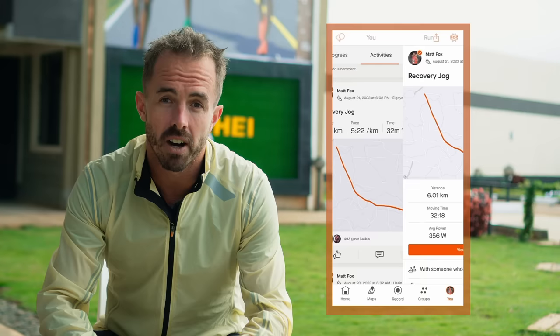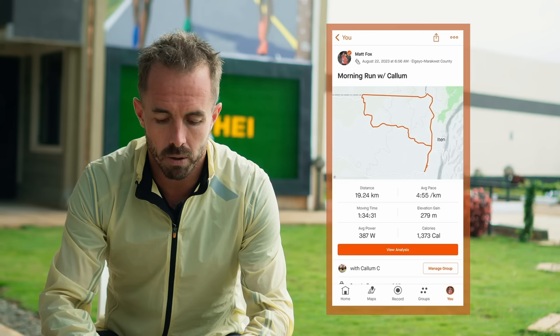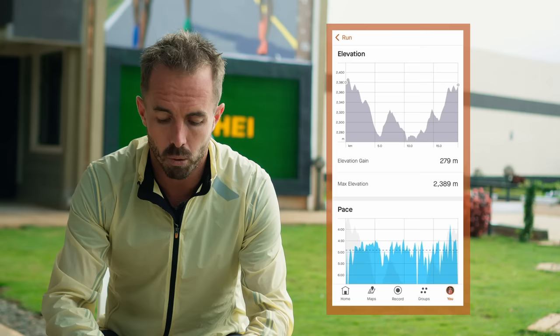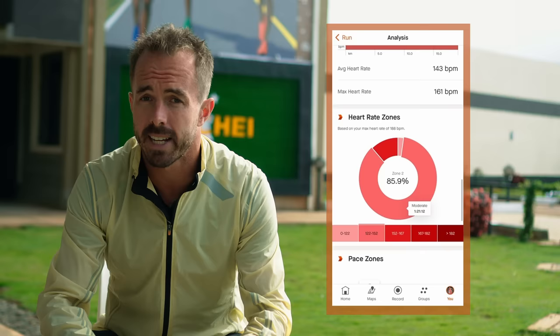On Tuesday I felt a lot better — 48 hours post-workout. I ran with a British athlete called Callum: 19.2k at 4:55/km, one hour 34 minutes. A very hilly run — 279 meters of elevation gain in just under 20k, which is almost the elevation gain of the Boston Marathon in half the distance. All the aerobic easy runs out here have slower paces, not just because of altitude but because of all the climbing.